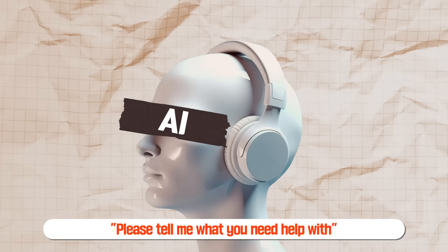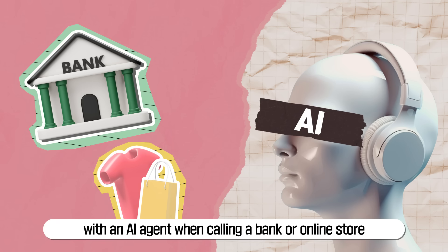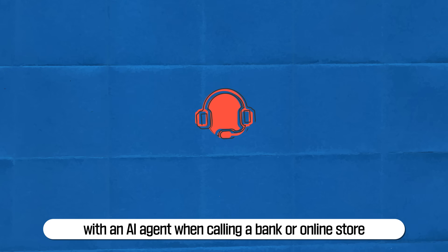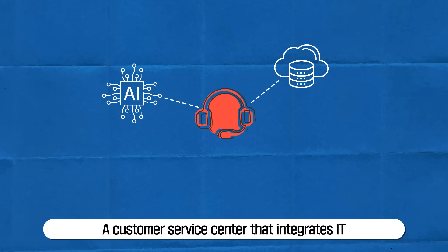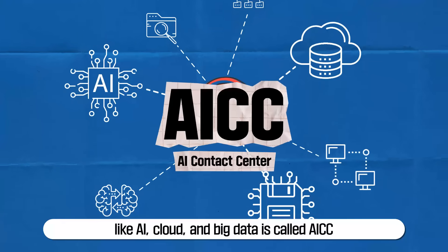You've probably had the experience of speaking with an AI agent when calling a bank or online store. A customer service center that integrates IT technologies like AI, cloud, and big data is called AICC.